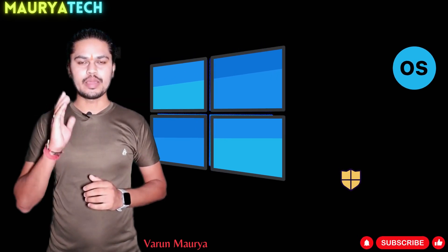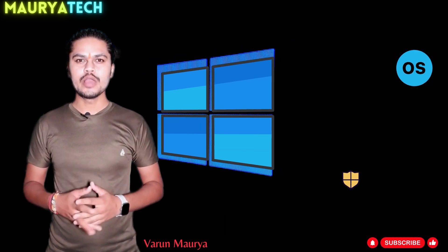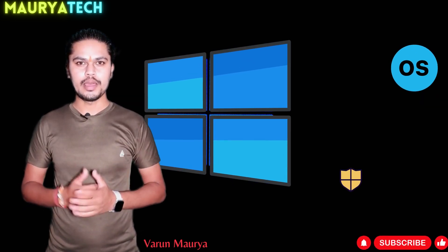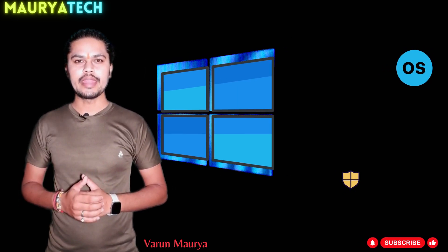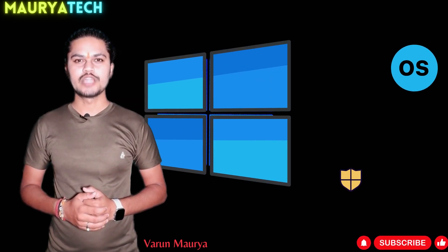Hello coders and programmers, welcome back to our YouTube channel Moraytech. I am Varun Morya and in today's video I have an exciting topic for all of you, as we are going to talk about the best operating system for coding and programming. So stay in this video till the end to learn all about those operating systems. So let's start.